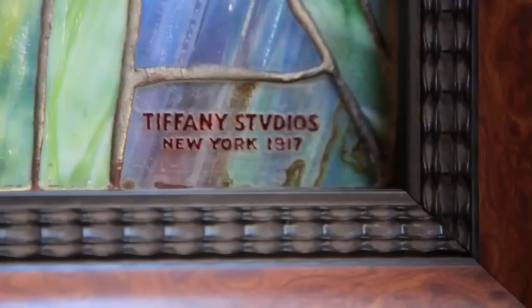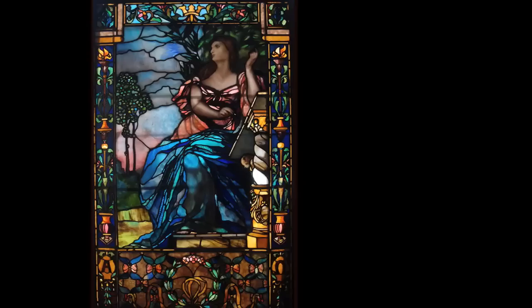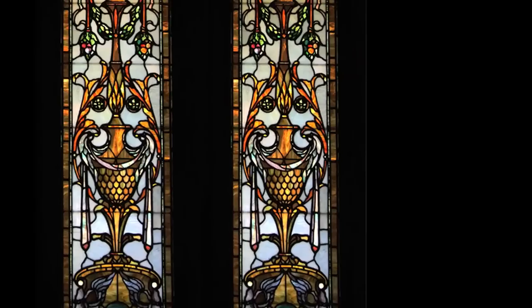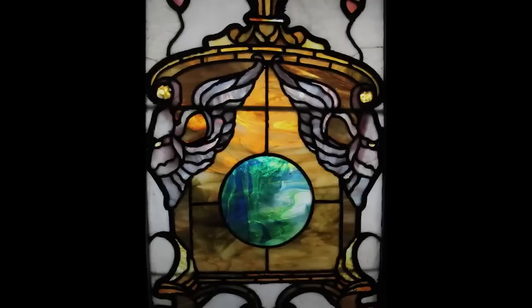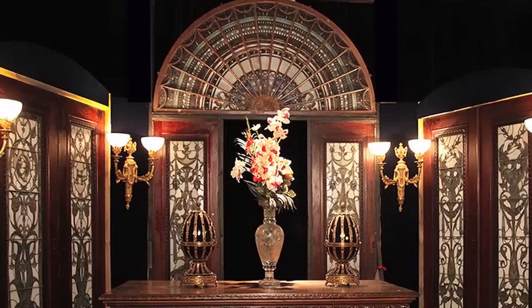Tiffany Studios, circa 1910 — a king's crown. In red cameo, Tiffany Studios, 1917. Here is a beautiful example of a figural window by John Lafarge Glass, New York. A beautiful set of doors with an overtransit attributed to John Lafarge Glass — a door set in our museum display.